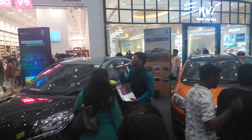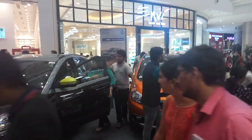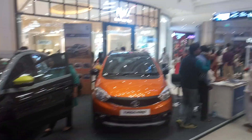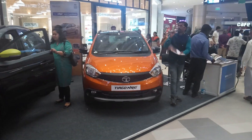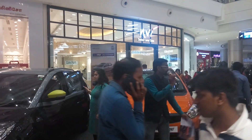We also have a gold card scheme — whoever books a car gets the gold card. All these offers are available for just a couple of days, so I request you to make sure that if you are planning to buy a car, it is high time — today or maximum by tomorrow — here at the India Auto Show. This is all about the Tata Motors cars on display.